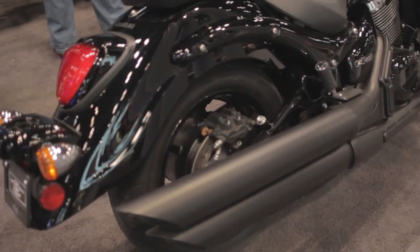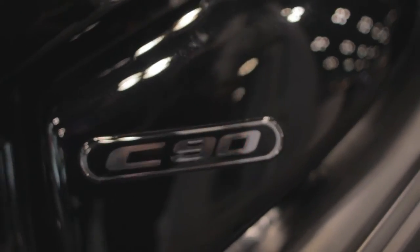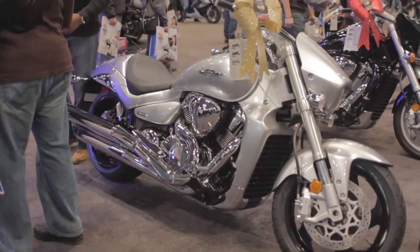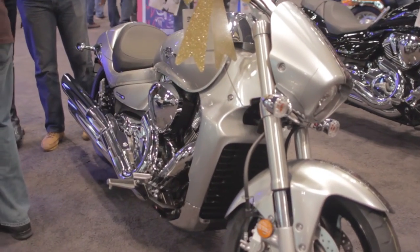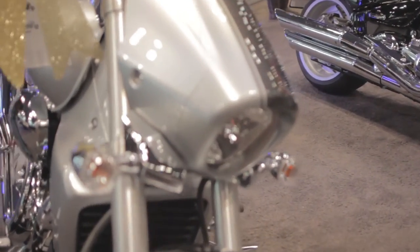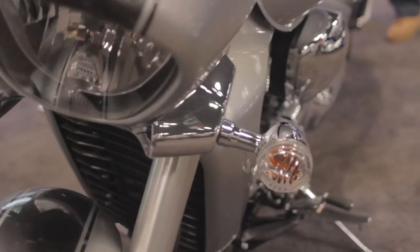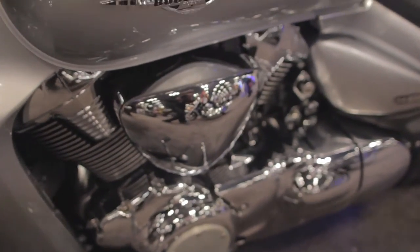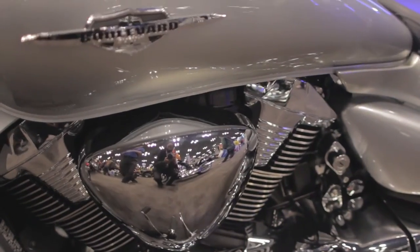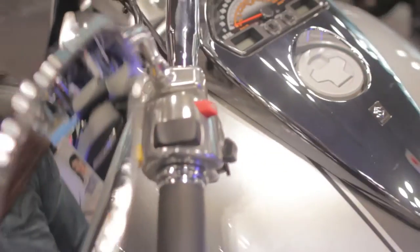So when coming into the cruiser lineup, we offer an 800cc all the way up to an 1800cc displacement. The 1800cc displacement is a more torquey, more powerful engine. For a rider that wants a more aggressive looking cruiser, we offer what's called our M109 series. We also offer an M90, which is 1500cc. A lot of people refer to this style as a power cruiser.